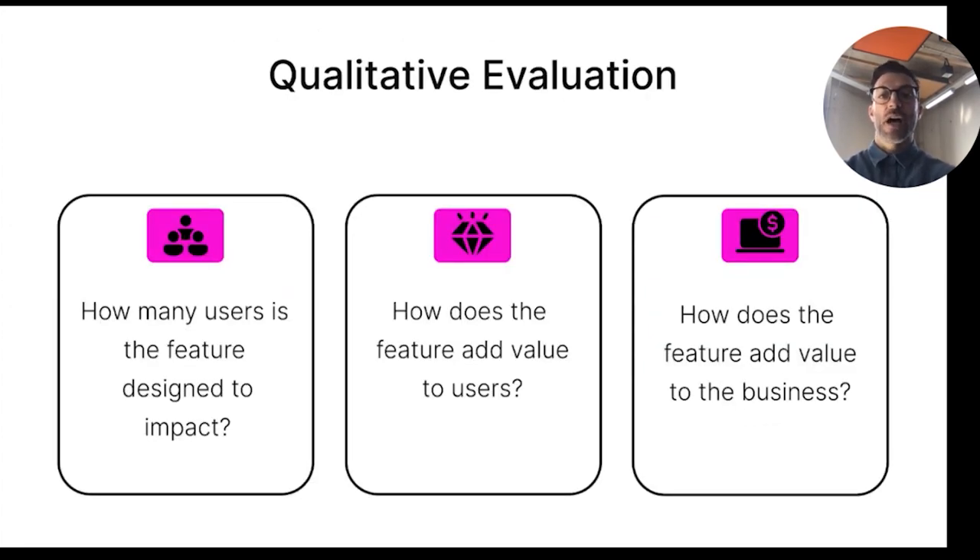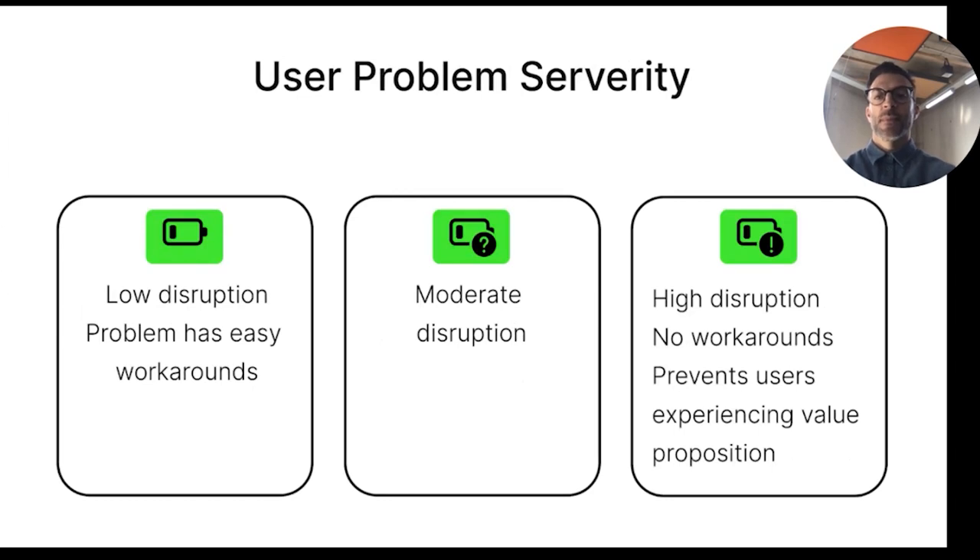Qualitative evaluations are very important, as they help you with questions like: how many users is this feature or product designed for? How does the feature add value to the users? And how does the feature add value to our business? It's also crucial to think about user problem severity. If the user has low disruptions, they usually find easy workarounds. With moderate disruptions, these workarounds become more complex and painful. High disruptions prevent users from experiencing the value proposition, which is very critical.